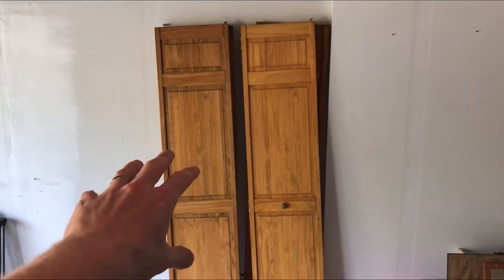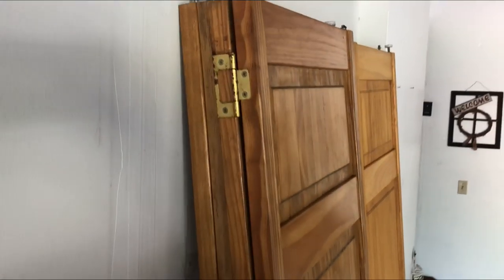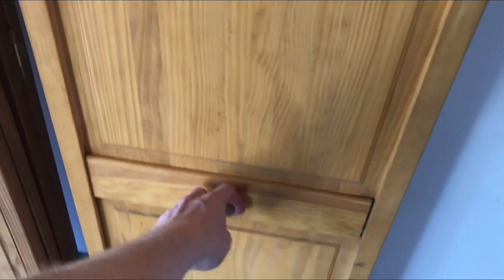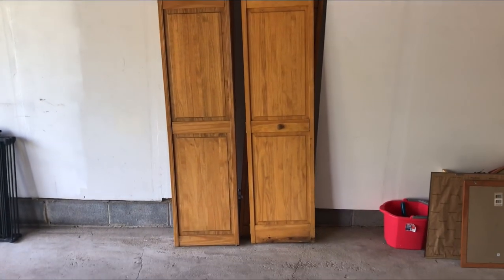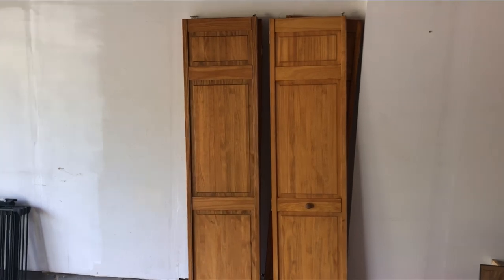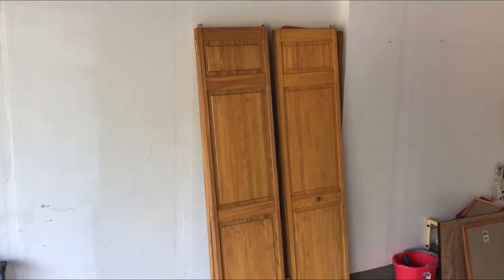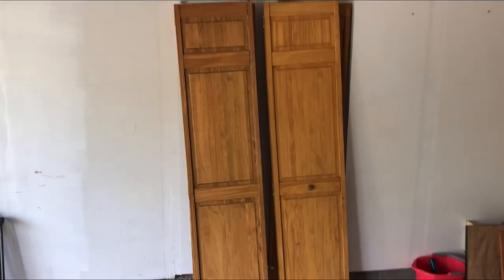I'm back at Primetime Treasure headquarters and I want to show you something — these fold-out doors. They are solid wood doors. I picked them up after my regular full-time job one day. Mrs. Primetime was looking on Facebook Marketplace and saw that these were posted for $5. There are four of them total and she put them up today for a hundred dollars and already had about a hundred views within an hour. Someone has already written expressing interest — they have to check measurements, but it's looking good that we'll make a nice flip on these for only five bucks.